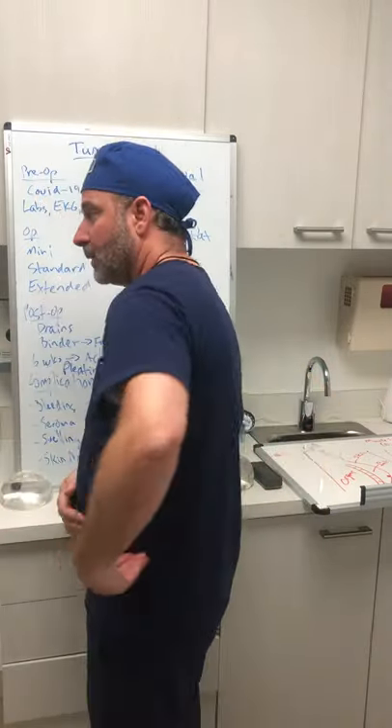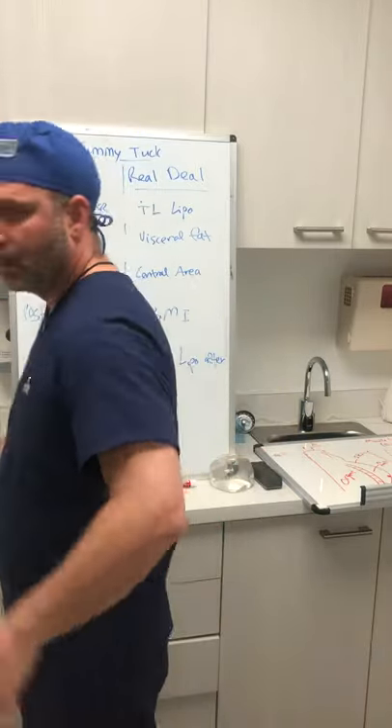Then we go into the extended tummy tuck. The extended tummy tuck is when we're really going around the corner — going around as far back as we can go to where we can see as the patient is laying on the table face up. Sometimes we have to prop them up a little bit to go a little further back as well. The extended tummy tuck is typically for massive weight loss patients who have loose skin that goes around and a significant amount of excess skin. The other parts remain the same — we still do the muscle repair and the liposuction to the flanks and the waist.